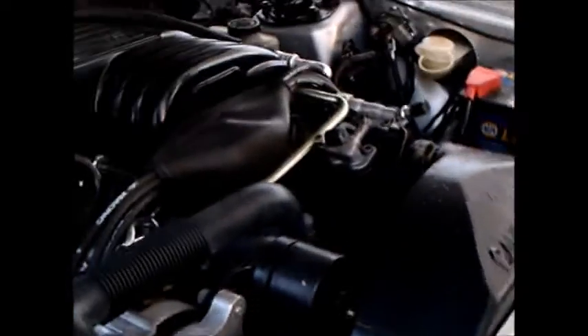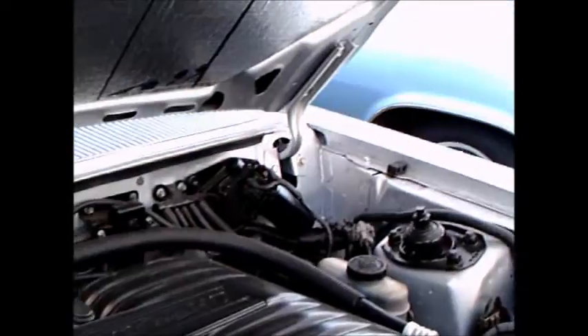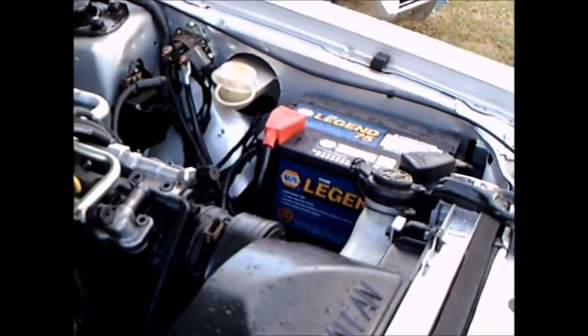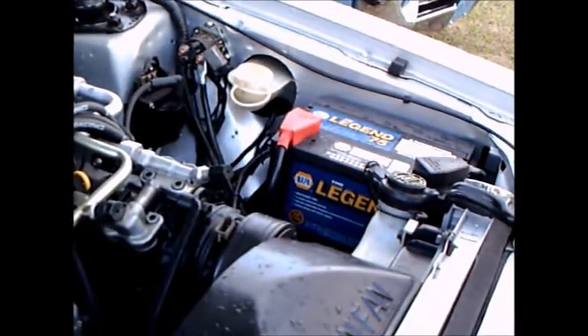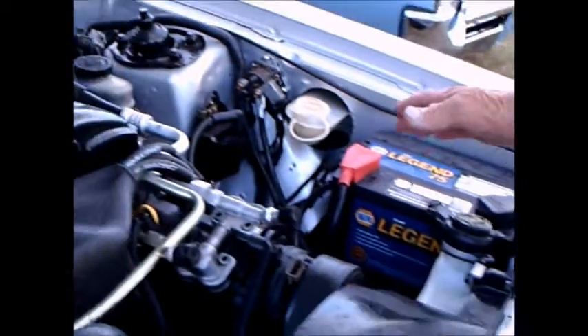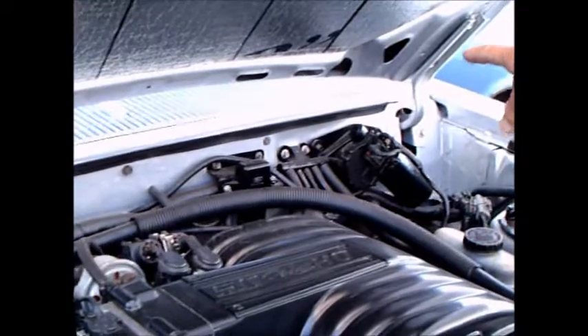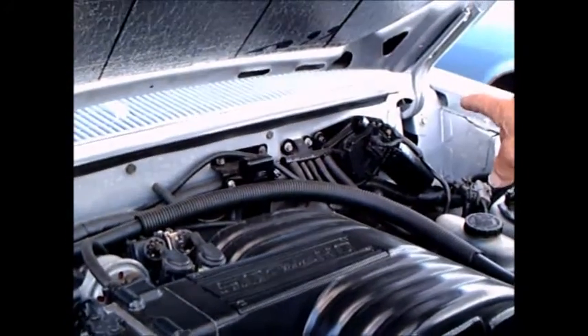He was able to remove the engine, transmission, and rear end and install it as a unit in this car without any real problems. He's opening the hood now and showing how he relocated the battery to the other side, and made a small hole in the underside of the hood to accept the variable speed wipers he installed, as opposed to the two-speed that originally came with the Zephyr.